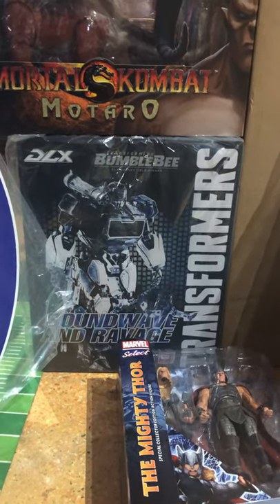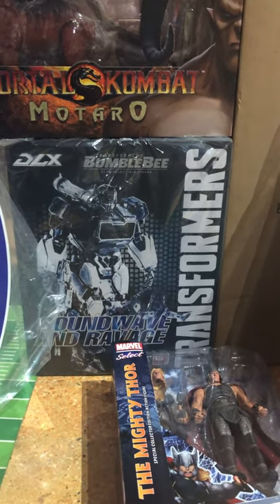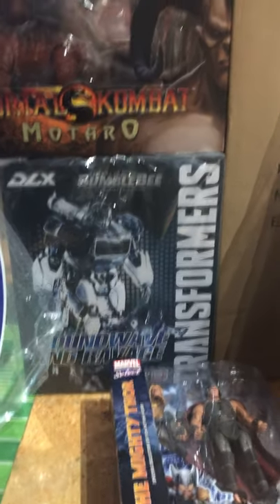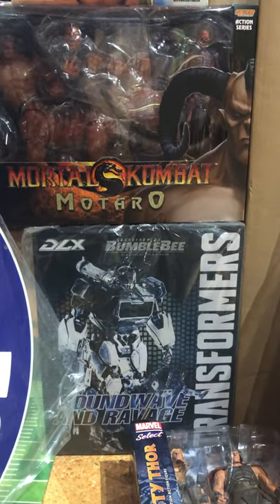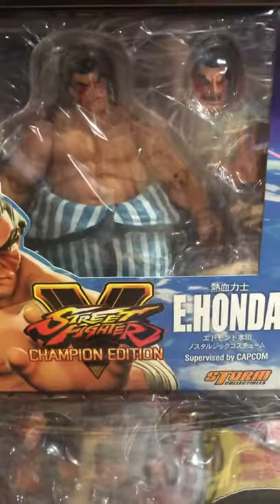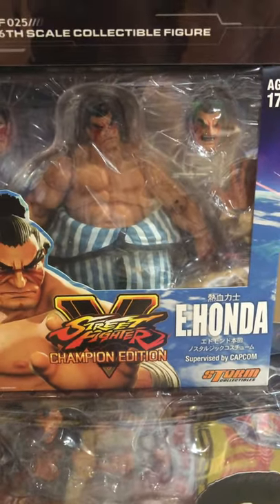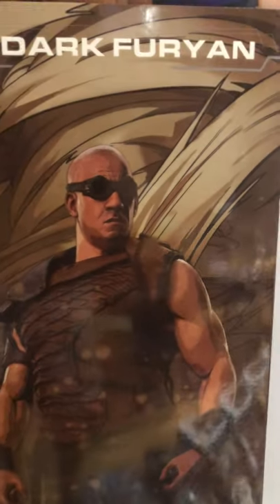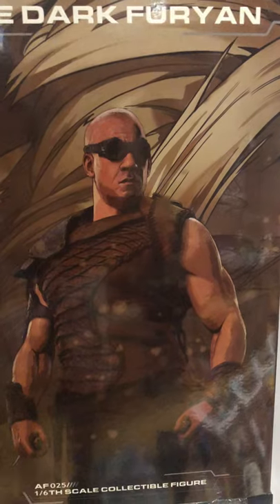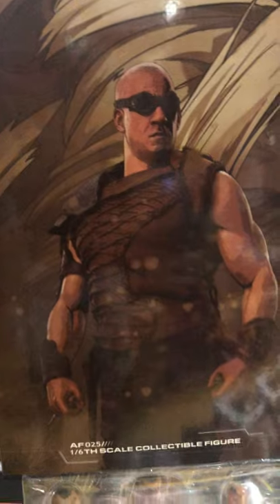Last video the video cut off, so if I already showed some of this stuff last week I apologize — I left things out just to make sure everybody got to see them. We got some Storm Collectibles here: Motaro from Mortal Kombat, E. Honda from Street Fighter. Storm Collectibles also has the Dark Furion — I'm sure that guy looks familiar — 1/6 scale, Art Figures AF25 is the code.